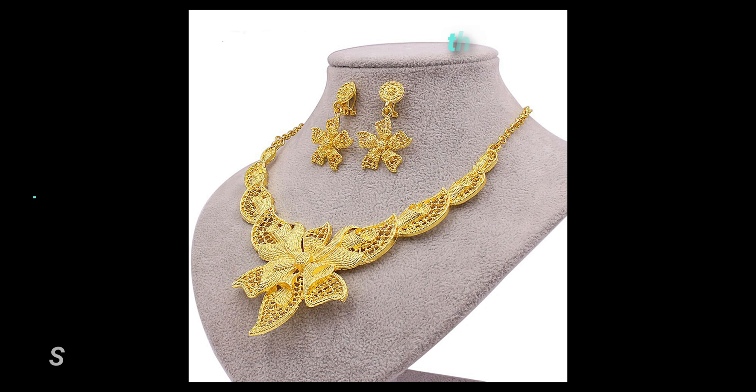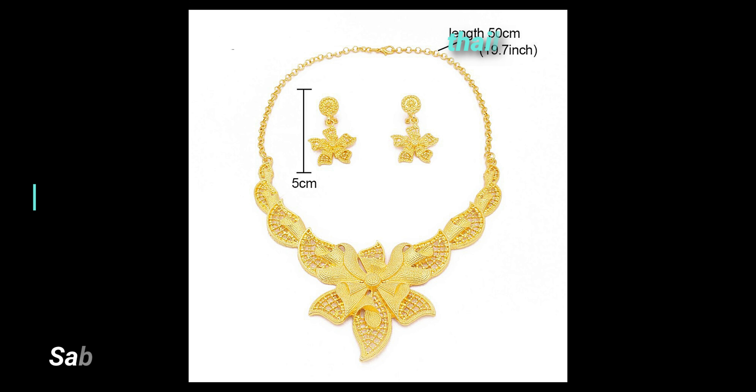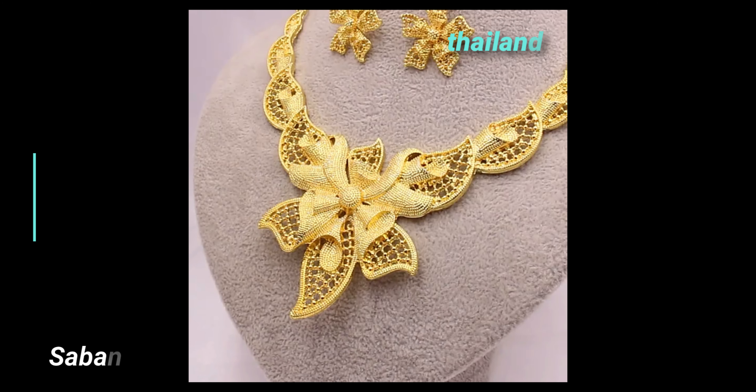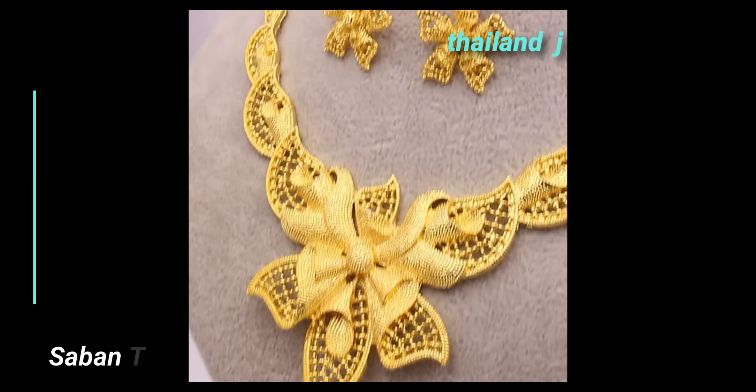We come from the land of smiles. We love to make you smile, so we carefully select top quality products to make your life easy and comfortable. We have kitchen utensils, knives for cooking and eating. Convenient and good for health.